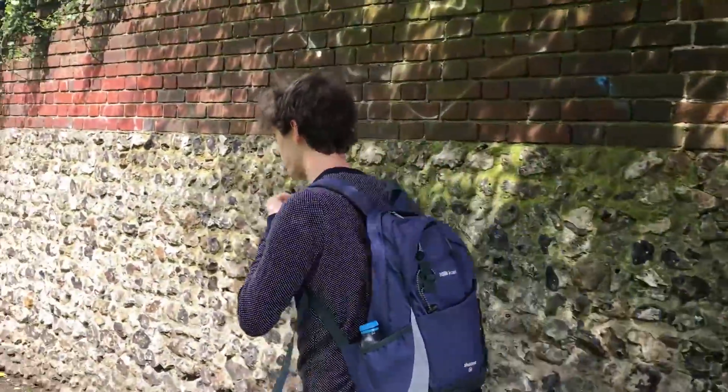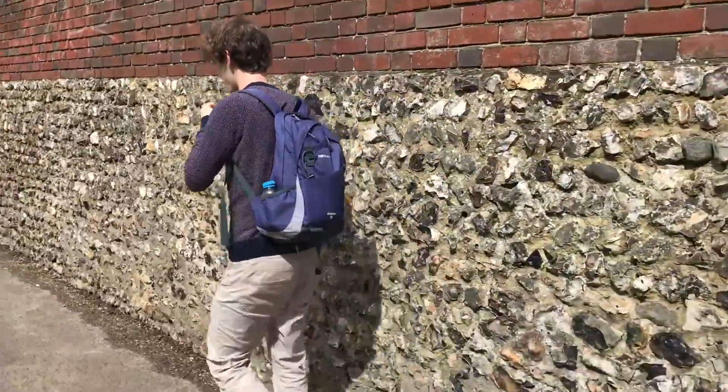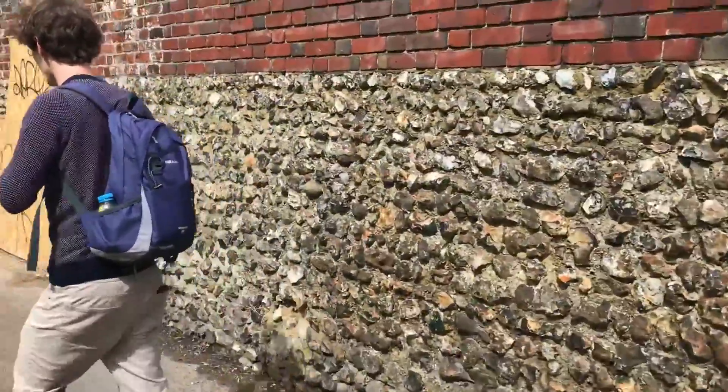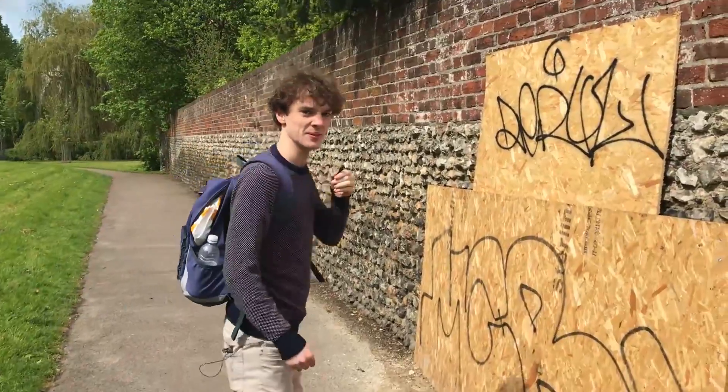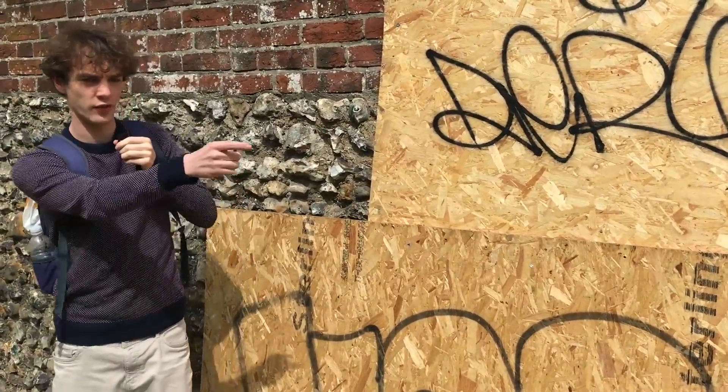This wall is made almost entirely of stone — about 90% of it. It's 100 meters long. But there is a bit which I'll show you that isn't made of stone. That's about 0.5% of the wall.